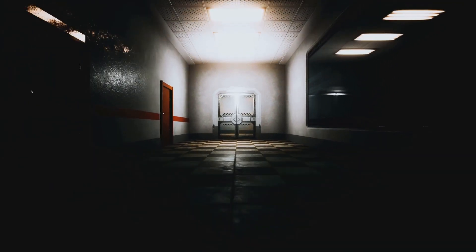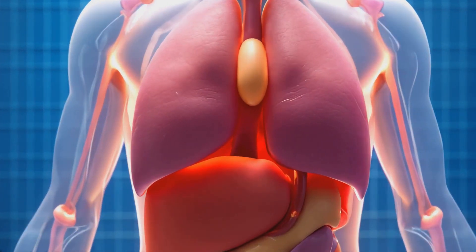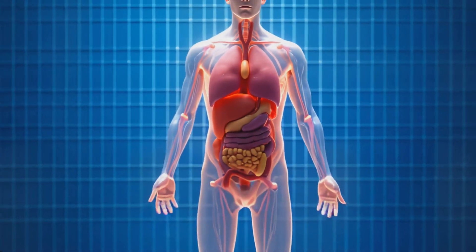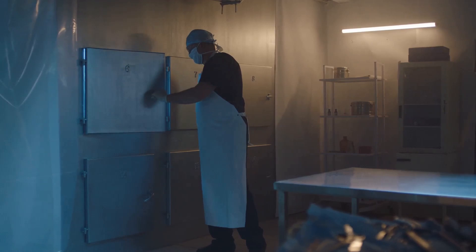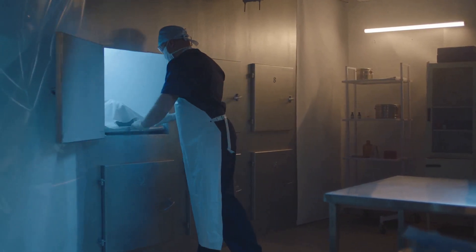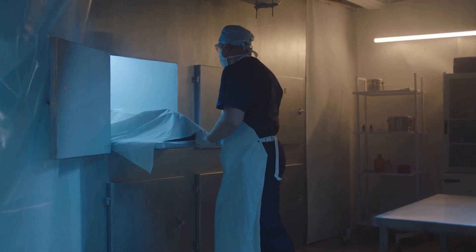I've always been fascinated by the mysteries of life and death. Today, we're going to explore a process that's both natural and incredibly complex: human decomposition. It's a topic that might make some of us squeamish, but it's an essential part of the cycle of life. Ready to dive into the science behind what happens to our bodies after we die?